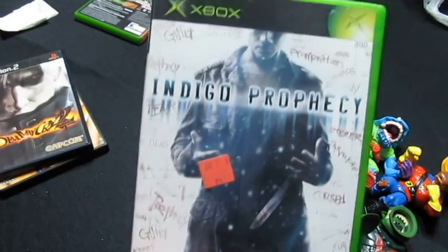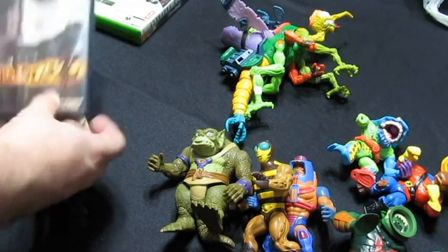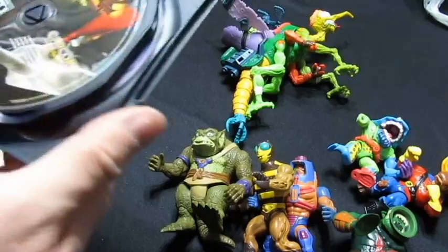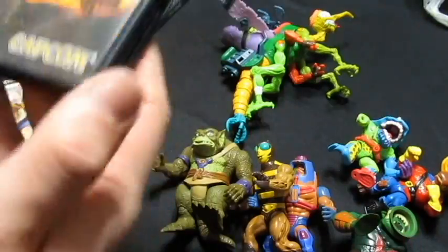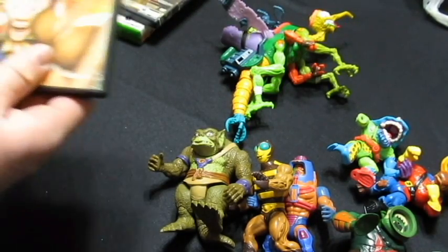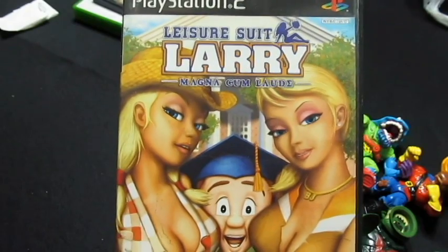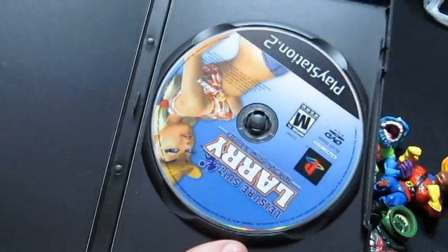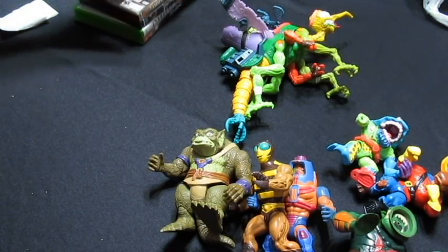Indigo Prophecy for Xbox, just needs a manual. Devil May Cry 2 has disc 1 and disc 2. And the last pickup was Leisure Suit Larry: Magna Cum Laude — comes without the manual but other than that it is complete.